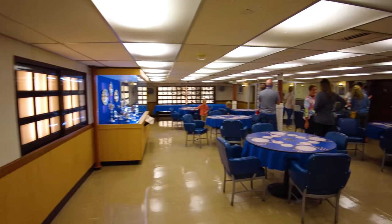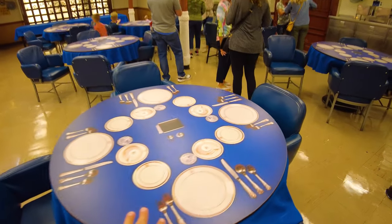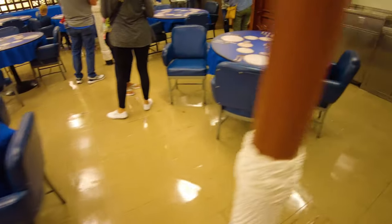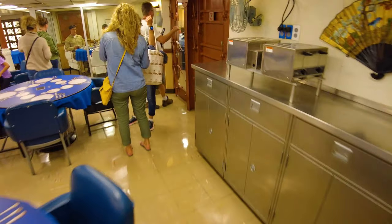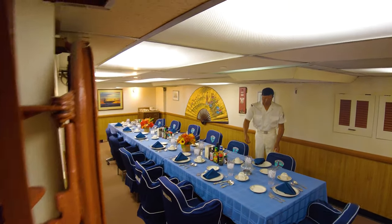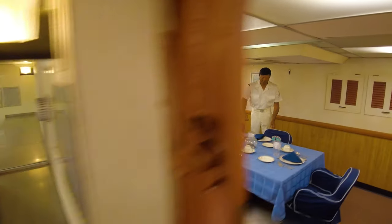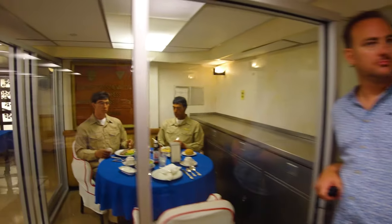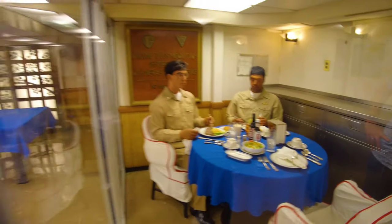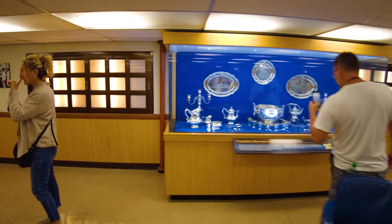This is the ward room, where the officers would eat. The low-ranking officers would eat here. They've got setups to show you what the tables would look like. The high-ranking officers — Commander and above — would eat in this little room in the back that they call the bowling alley. They've also got one set up here with food on the tables, and over here some really fine silverware obviously for super special occasions.